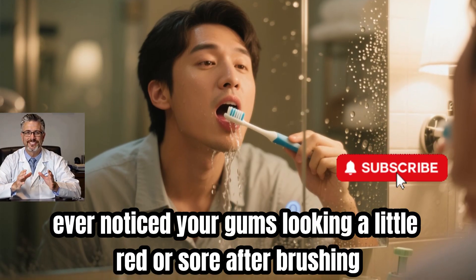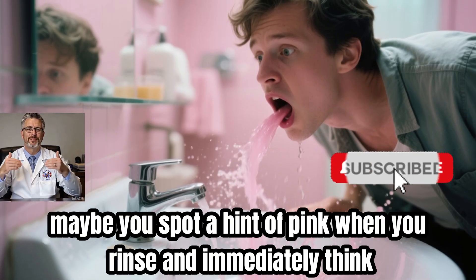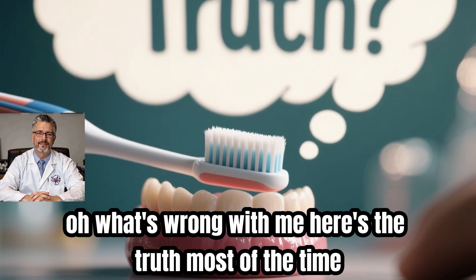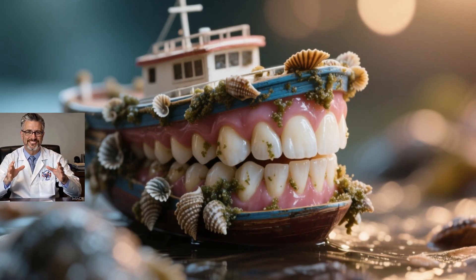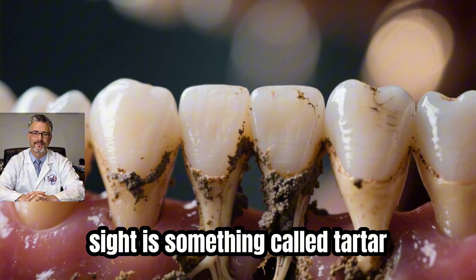Ever noticed your gums looking a little red or sore after brushing? Maybe you spot a hint of pink when you rinse and immediately think, what's wrong with me? Here's the truth — most of the time, it's not about the brushing or even your gums themselves. The real troublemaker hiding in plain sight is something called tartar.